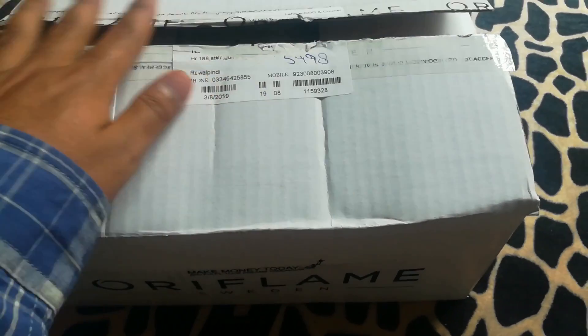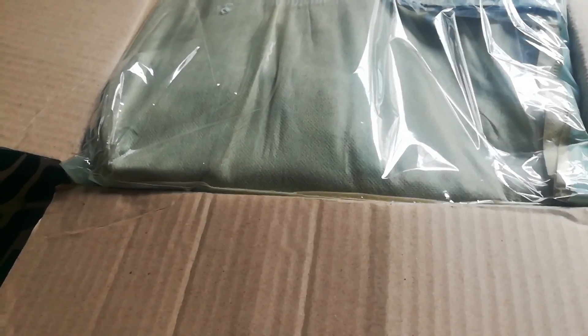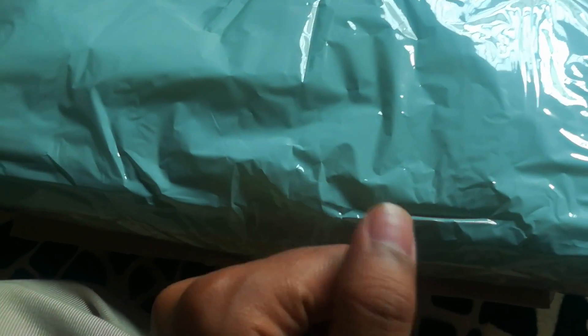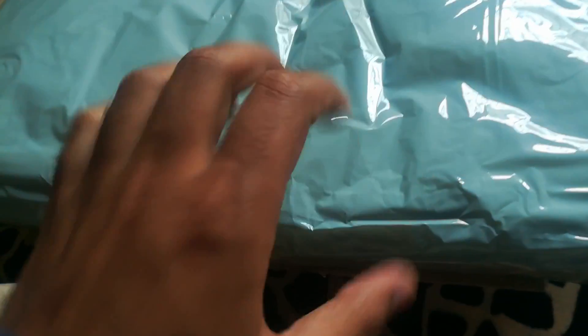Asalaamu alaikum dear viewers, and today we have another unboxing of Oriflame so let's see what we have today. I've gotten another accessory from Oriflame from the Aquarian range — it's a tote bag in a very big size. I'll open it a bit later; first I'll show you all the products. I've already shown you the rest of the Aquarian series accessories in the last video. This is the Aquarian travel tote.